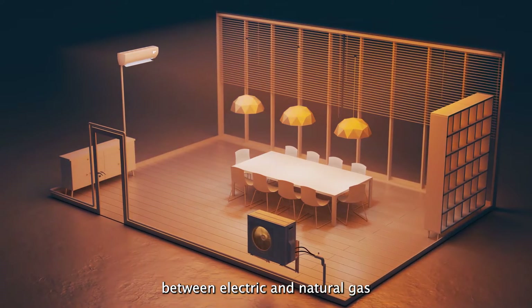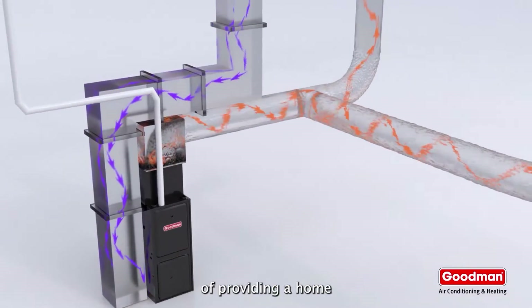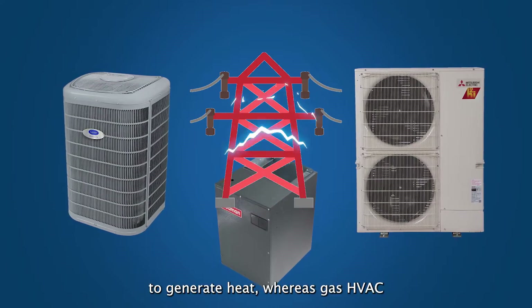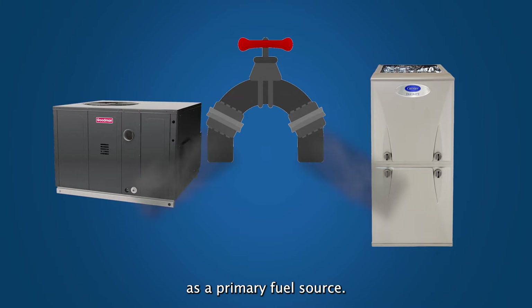What's the difference between electric and natural gas HVAC systems? Both of these systems are capable of providing a home with heating and cooling year-round. Electric HVAC systems only use electricity to generate heat, whereas gas HVAC units use natural gas as a primary fuel source.